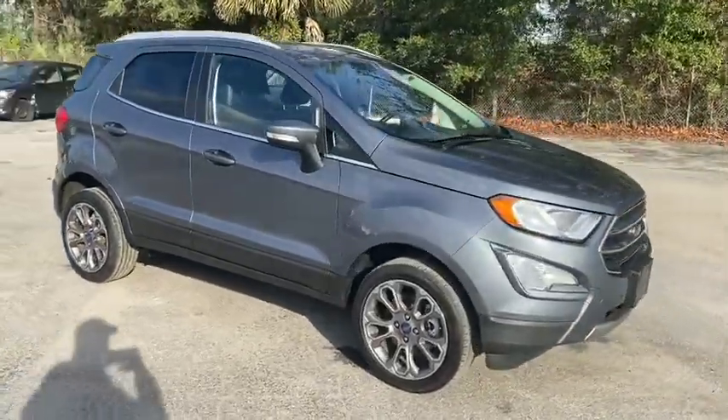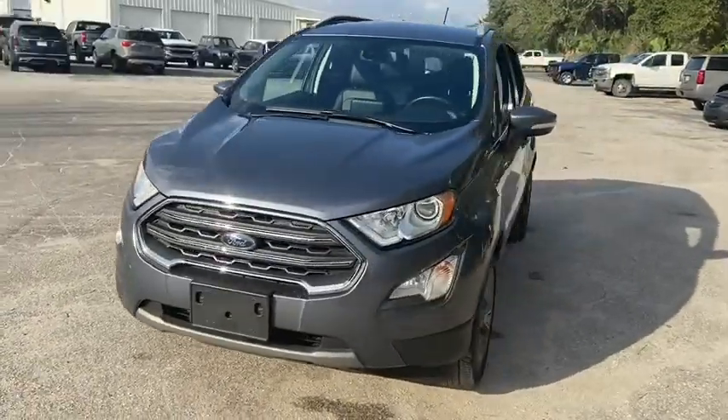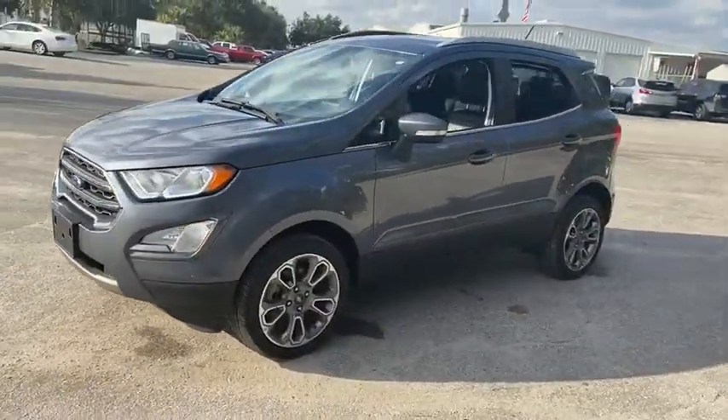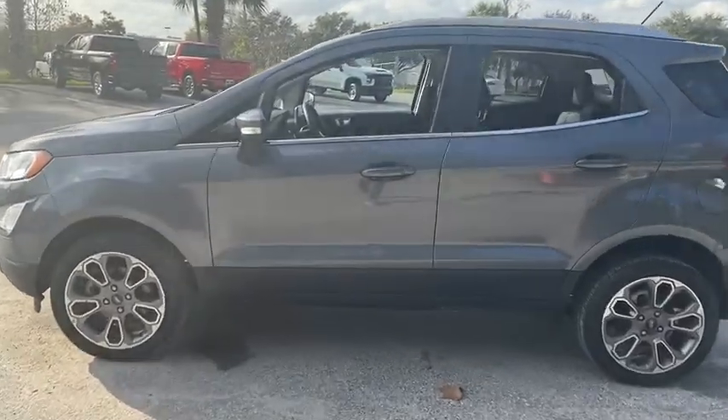Make a great choice today with the 2018 Ford EcoSport. The Ford EcoSport has an upgraded interior that provides you all the features you could ever want. It also offers you the functionality of an SUV, but in a size where you feel in control.